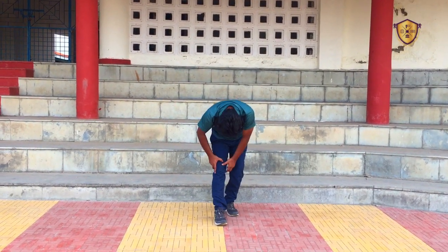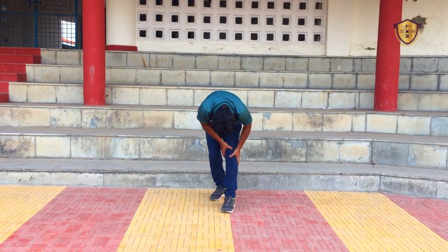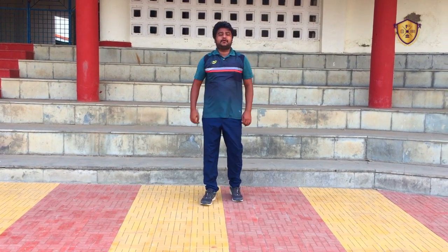Take your right leg to the front, change, left leg. This way we complete our stair workout. I hope you have enjoyed. Thank you so much for watching. Have a nice day and be safe.